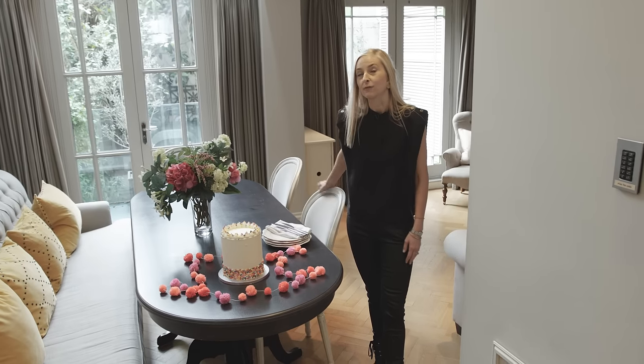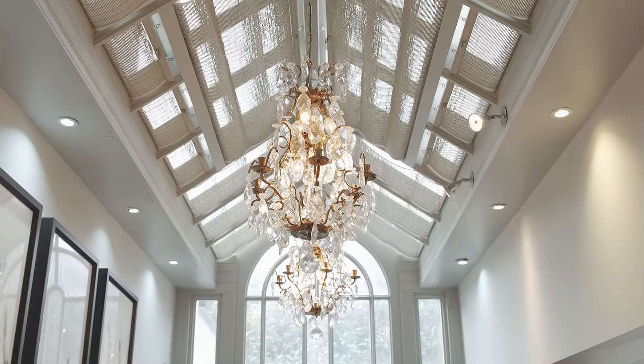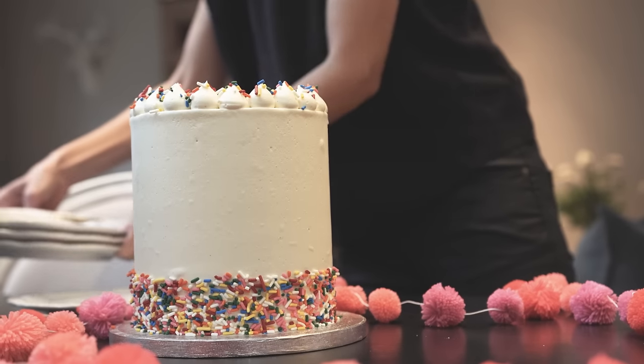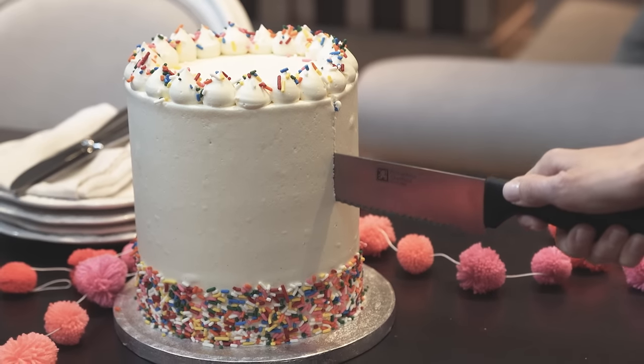This eight-seat dining table sits beneath a beautiful glass-vaulted ceiling which lets in so much light, and One Fine Stay can help organise birthday cakes and flower deliveries to help you celebrate that special occasion during your stay.